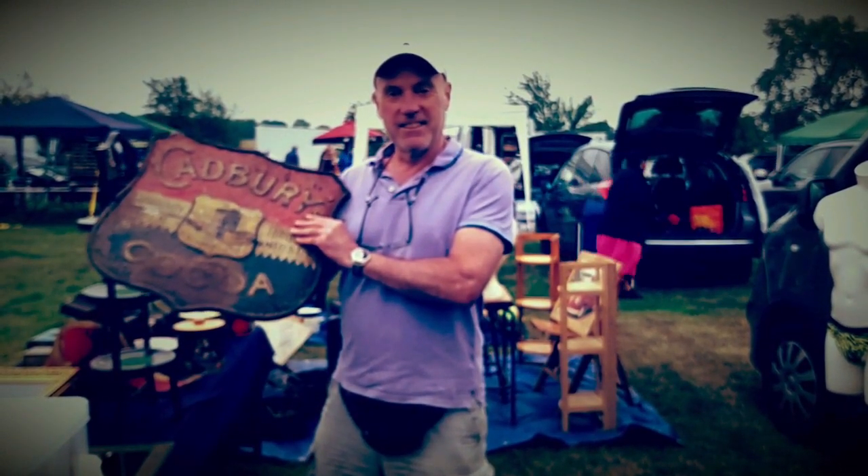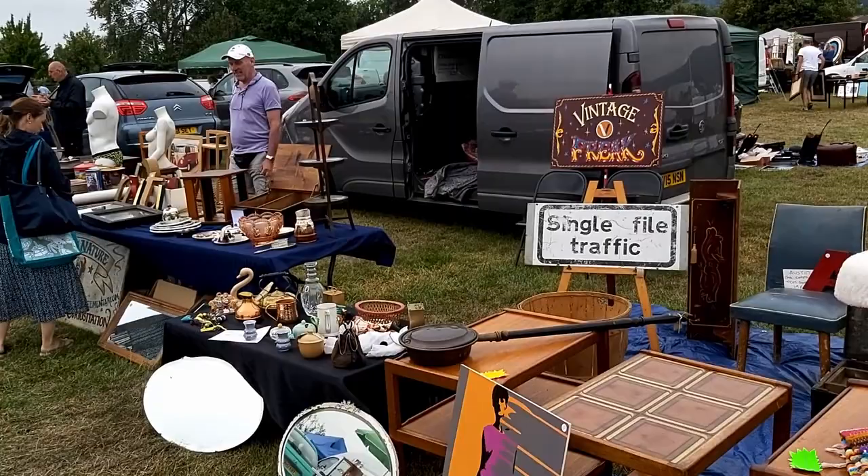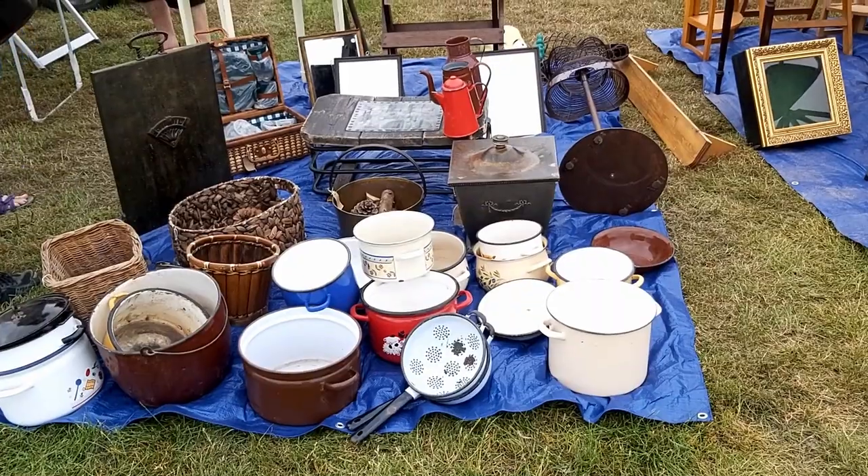The day started well with sales straight off the back of the van of this fantastic antique tin plate Cadbury sign. It set the tone for the rest of the day and we made a steady stream of sales.